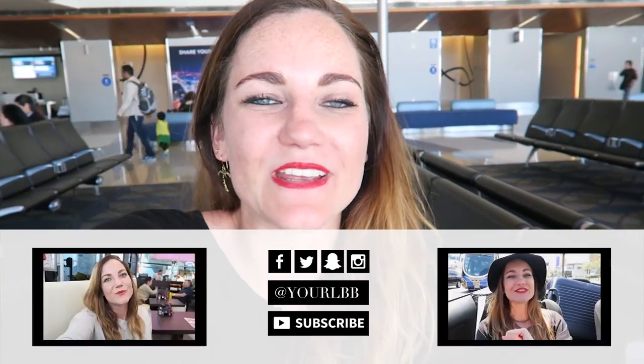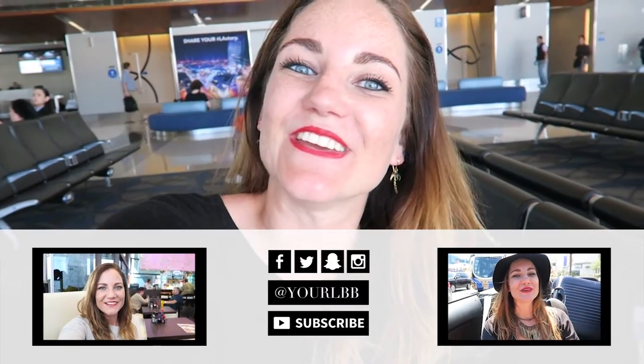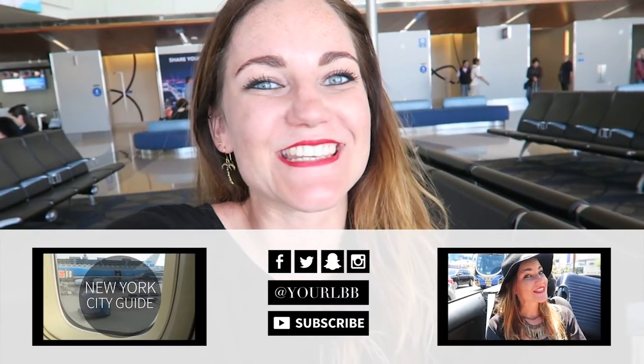All good things come to an end - I'm back at the airport and I had a great time in Los Angeles. I hope you liked watching this video - if you did, thumbs up and see you in the next city!